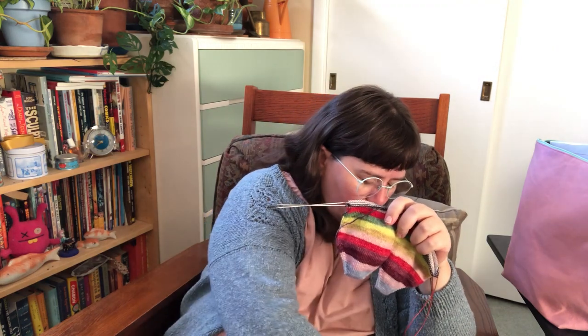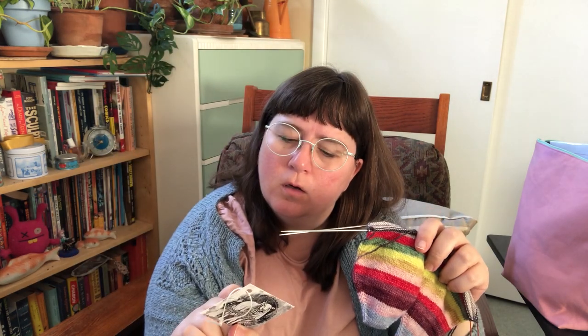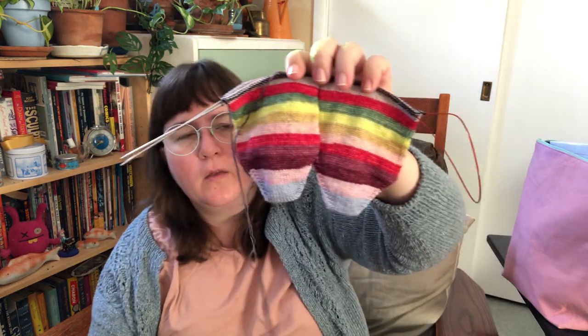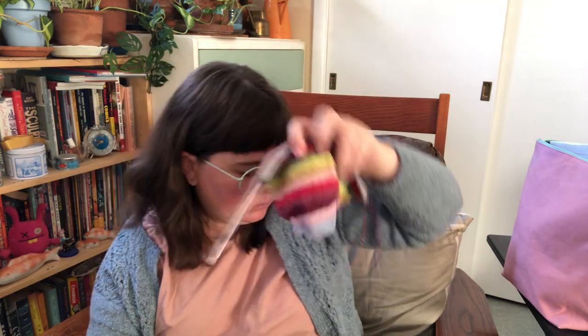I'm still debating whether to do them all afterthought heel — we'll see how bored I get by the time I reach where the heel should be. These ones are a finer gauge yarn, so I'm knitting on a 1.75mm needle, and it's a ChiaoGoo, because once you get into US double-zero sizes there aren't many options. The Wool Baron's Sturdy Sock base is 75% superwash merino, 25% nylon.